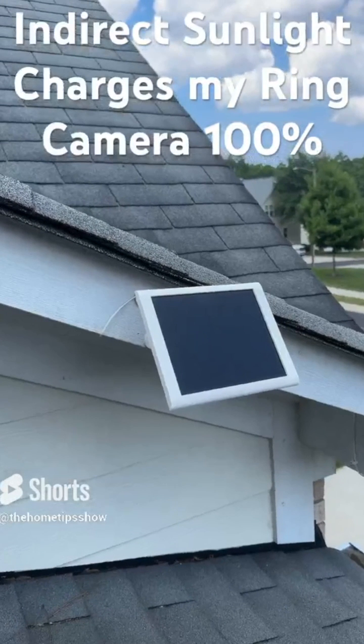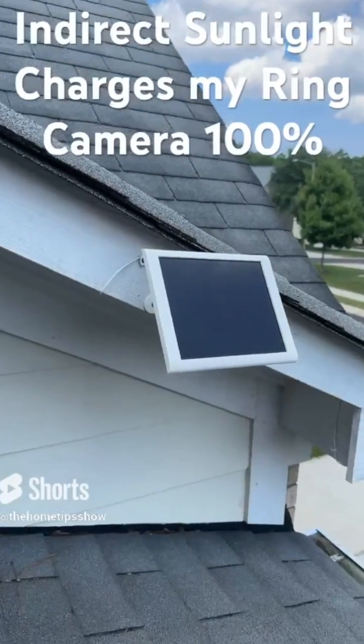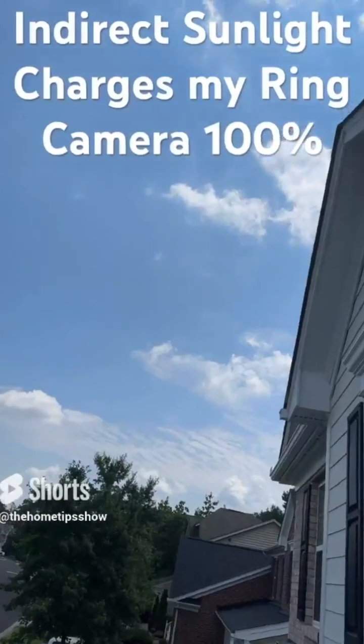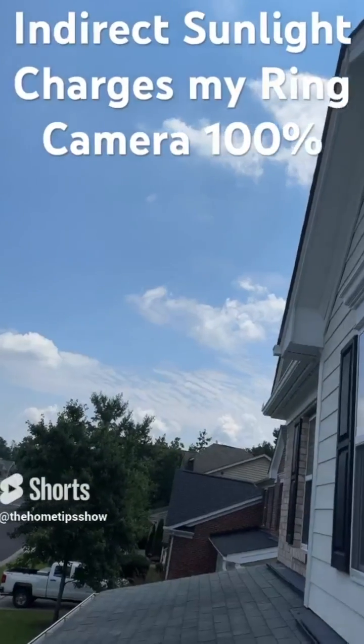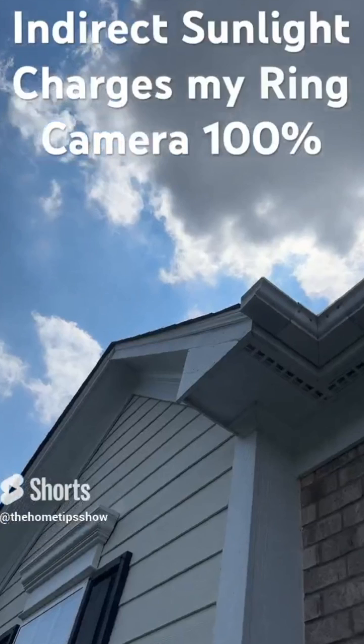What I learned was that even though the panel received nearly zero direct sunlight, the indirect sunlight it received was enough, even on overcast days, to keep the battery charged to 100%. At the end of the night, the lowest I ever saw the camera battery drop to during my test period was 98%.